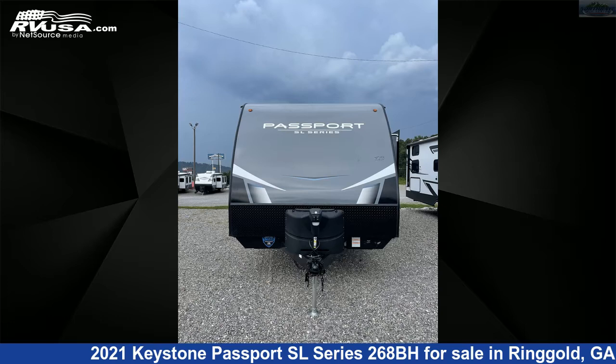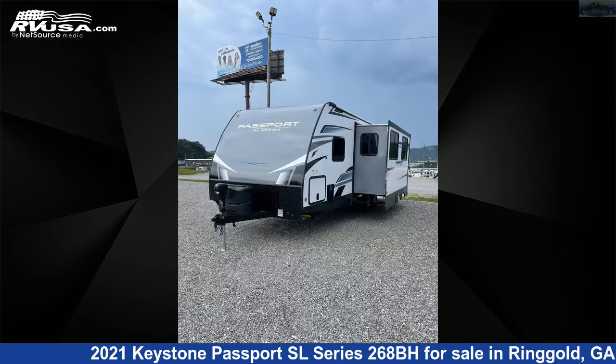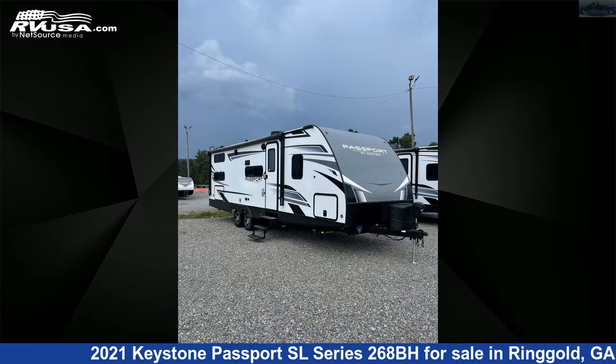This 2021 Keystone Passport SL Series 268BH is a travel trailer RV. It is located in Ringgold, Georgia 30736 and is offered for sale by Northgate RV Center.